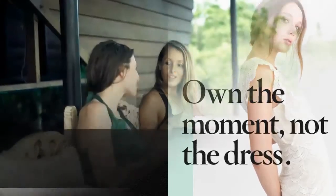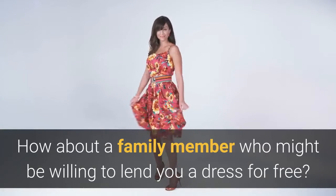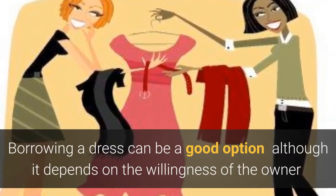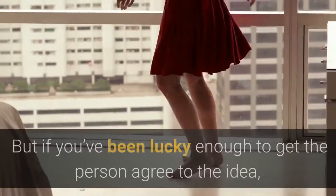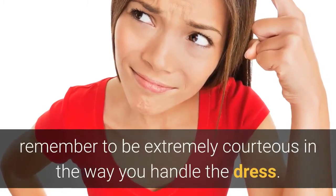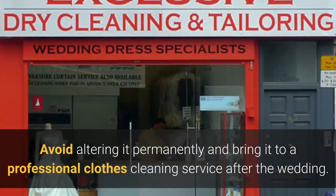Borrow a dress for free. Do you have a similarly-sized friend who got married years ago? How about a family member who might be willing to lend you a dress for free? Borrowing a dress can be a good option, although it depends on the willingness of the owner to lend something that can have significant sentimental value. Don't be offended if the person rejects your request. But if you've been lucky enough to get the person to agree, remember to be extremely courteous in the way you handle the dress. Avoid altering it permanently and bring it to a professional clothes cleaning service after the wedding.